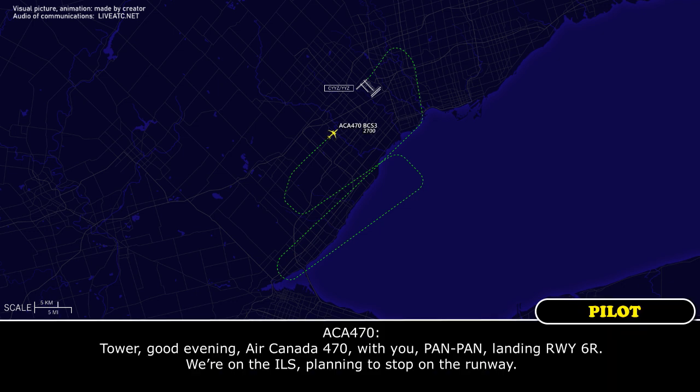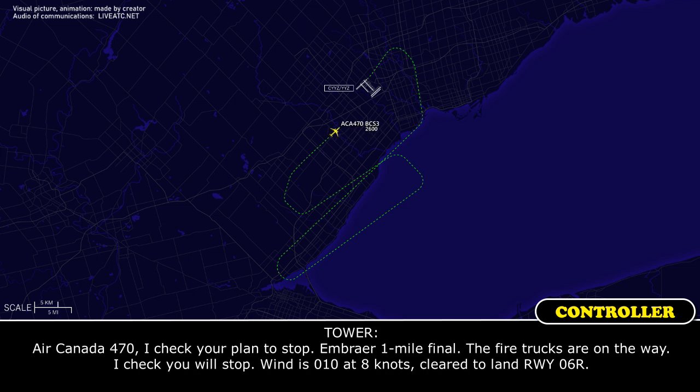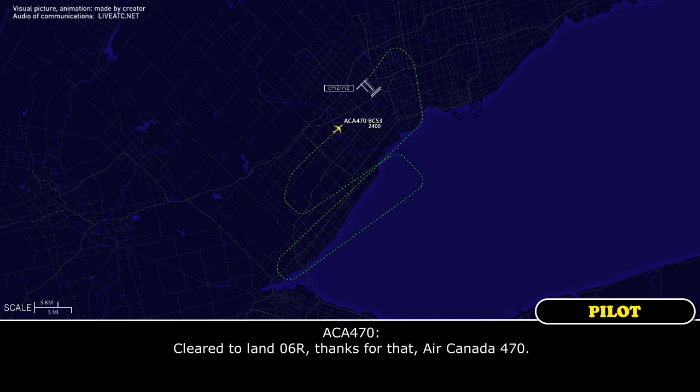Good evening, Air Canada 470 with you, Pan Pan. Landing runway 06 right, on the ILS, plan to stop on the runway. Air Canada 470, plan to stop on runway confirmed. Embraer at one mile final, the fire trucks are on their way. Plan to stop confirmed, wind 010 at 8 knots, clear to land runway 06 right. Clear to land 06 right, thanks for that, Air Canada 470.